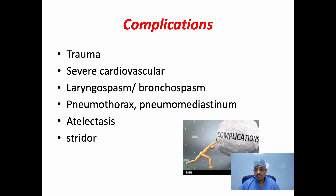Complications of rigid bronchoscopy may include trauma to the lips, teeth, base of the tongue, epiglottis, and even the larynx. There may be severe cardiovascular embarrassment and even cardiac arrest following tracheobronchial manipulation and suction. There may also be laryngospasm or bronchospasm, pneumothorax, pneumomediastinum, atelectasis, and stridor secondary to subglottic edema.